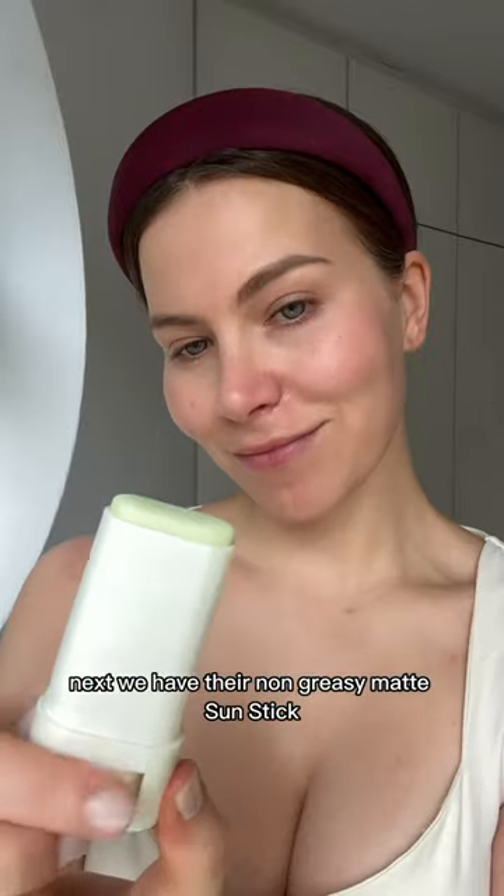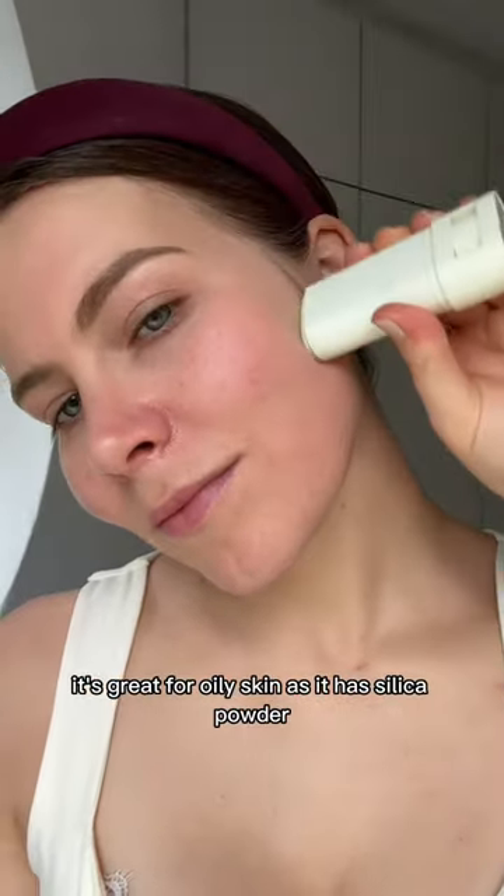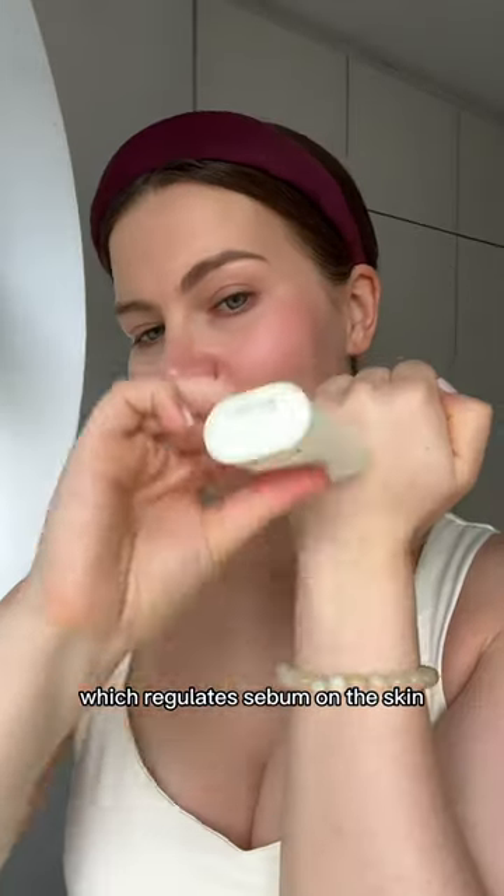Next we have their non-greasy matte sunstick. It's great for oily skin as it has silica powder which regulates sebum on the skin.